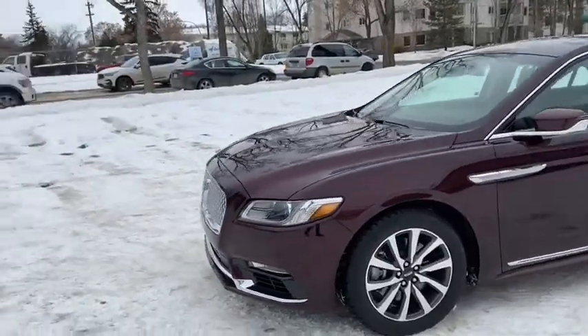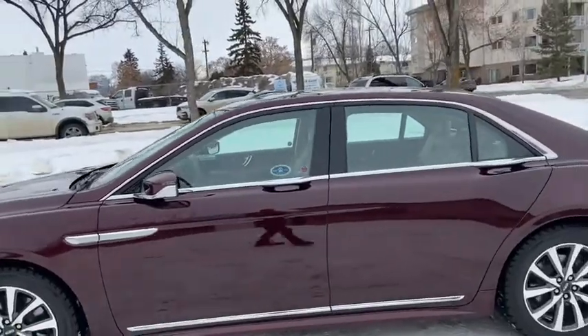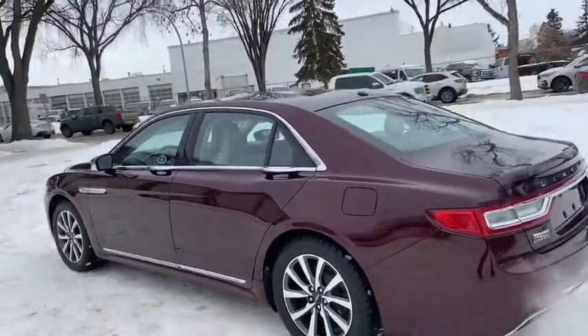On the sedan you have HID headlamps, and we do have alloy wheels on here. It seats a total of five passengers with two in the front and three in the back, and it comes with remote start as well as intelligent access.